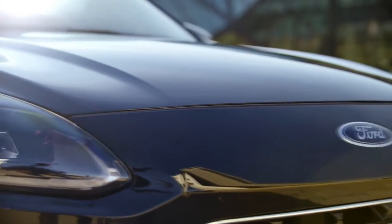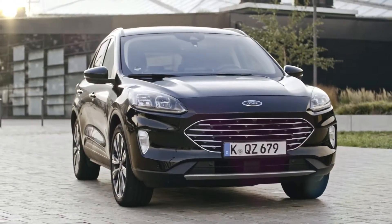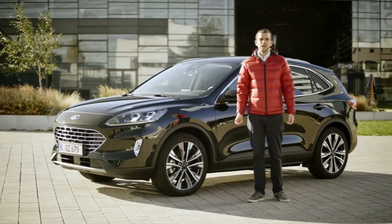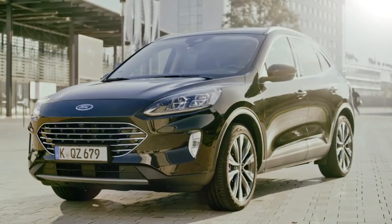The Cougar FF has been designed specifically for customers that want an electrified powertrain to help reduce fuel consumption and emissions, but still want a no-compromise SUV that is spacious, comfortable and can be driven just like a regular petrol or diesel car.